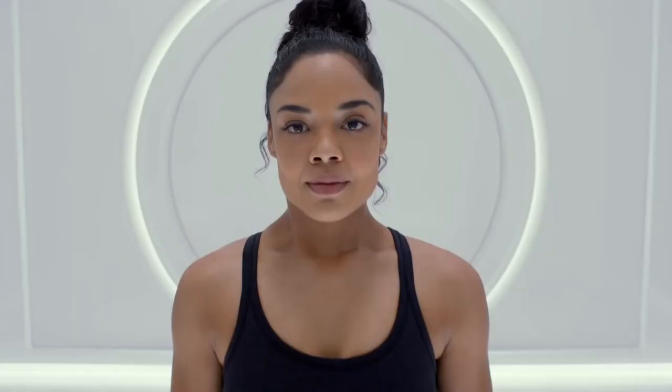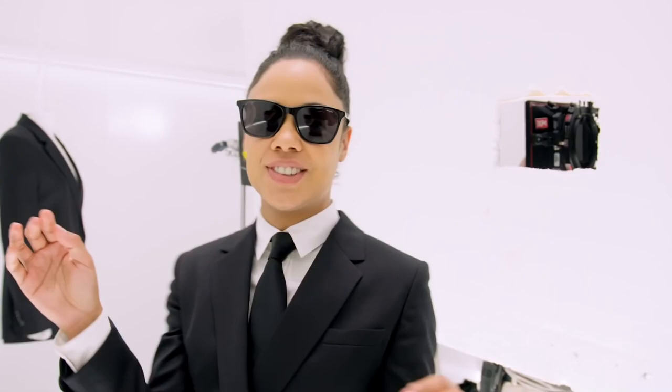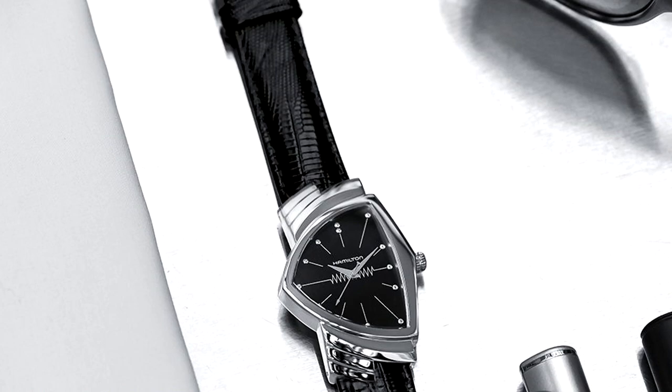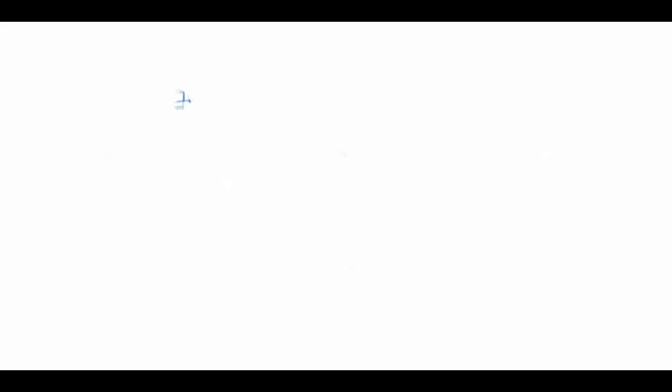She wears it so well that the brand has her as an ambassador for all Hamilton official watch promotions of the Ventura. Thompson and all her co-stars carry the mantle of science fiction retrofuturism really well. The Ventura's sleek silver triangular case, asymmetrical tick marks, and slim black band is something that would turn heads with or without the suit.